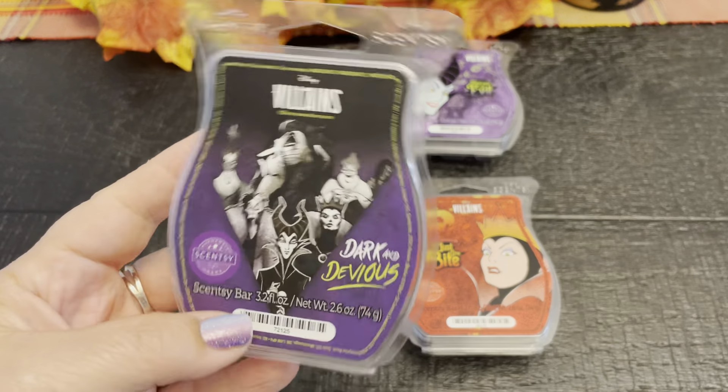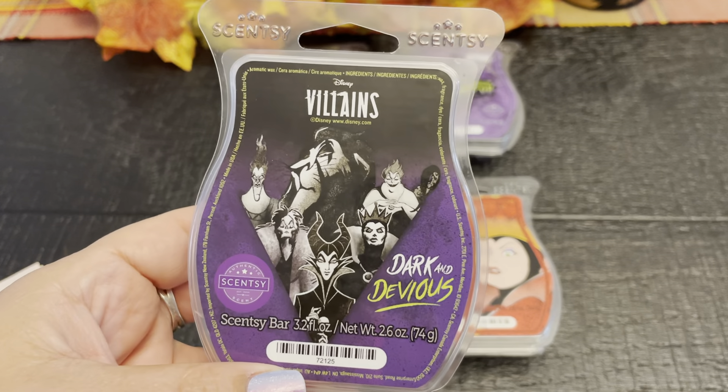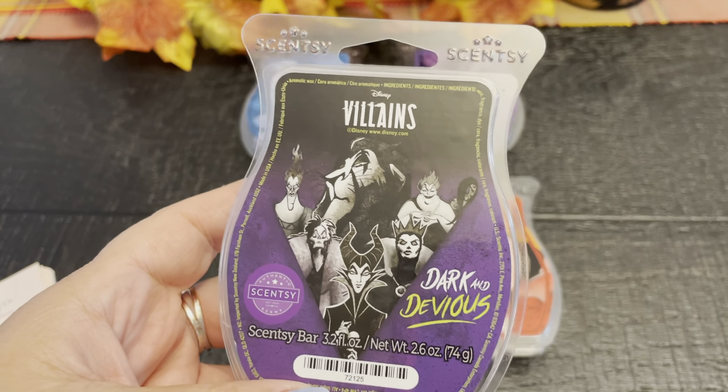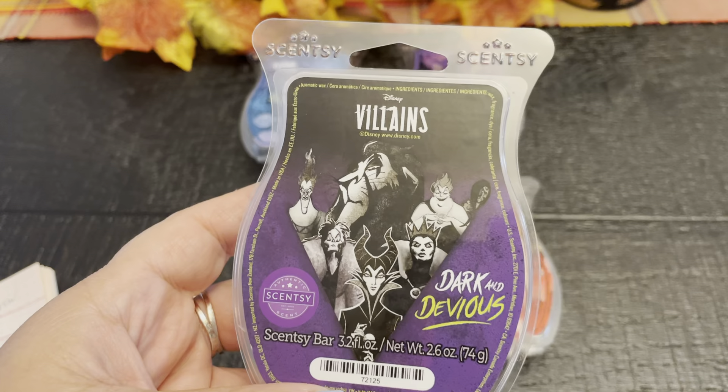Okay, Dark and Devious. This is brooding black pepper, star anise, and cinnamon. Stir up a plot with smoked absinthe and ancient hemlock for the ultimate revenge.